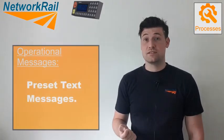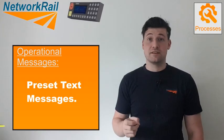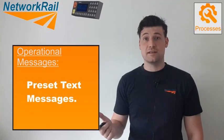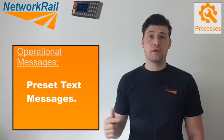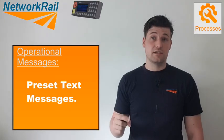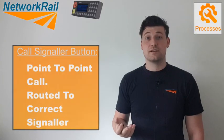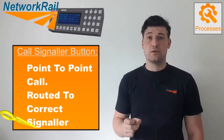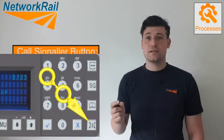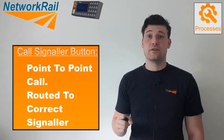Next are operational messages. These are short preset text messages that can be sent between the driver and signaller. For example, a driver standing at a stop signal can send a 'standing at signal' message to the signaller and await confirmation of whether he can move forward. The signaller may respond by sending 'call signaller' to the driver. The driver can then contact the signaller using the call signaller button on his cab radio, enabling point-to-point contact between the driver and the signaller in charge of that geographical area.